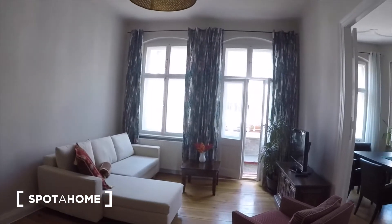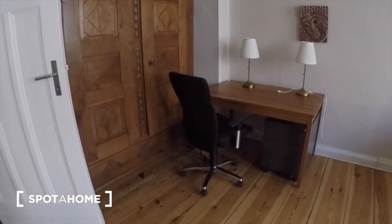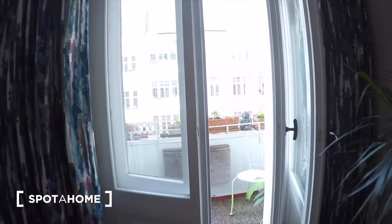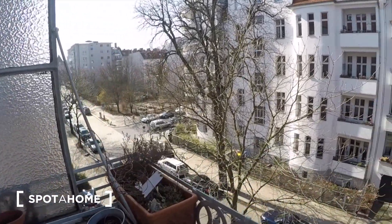The living room is also very spacious. You have a couch that can fold out into a sleeper couch, and it also has this lovely little balcony. There you can see the view into the street.